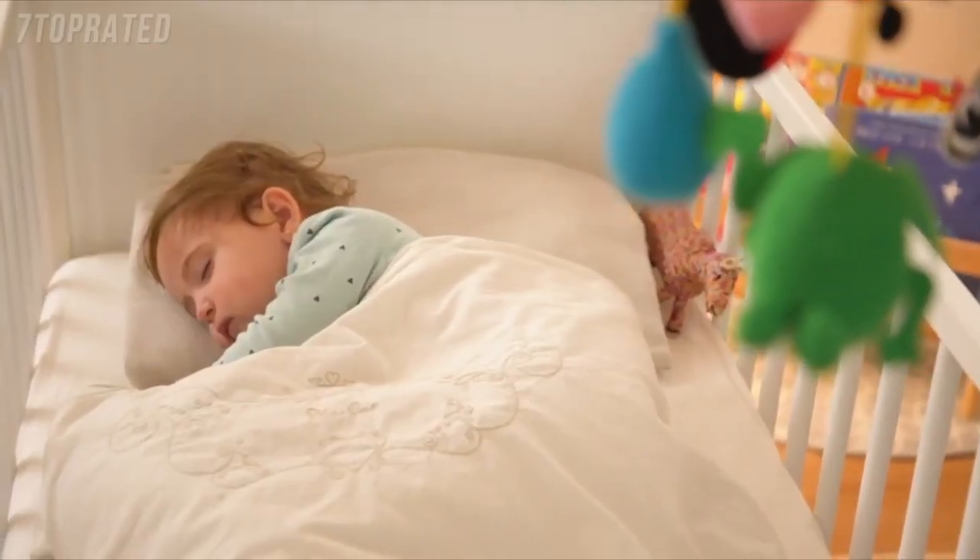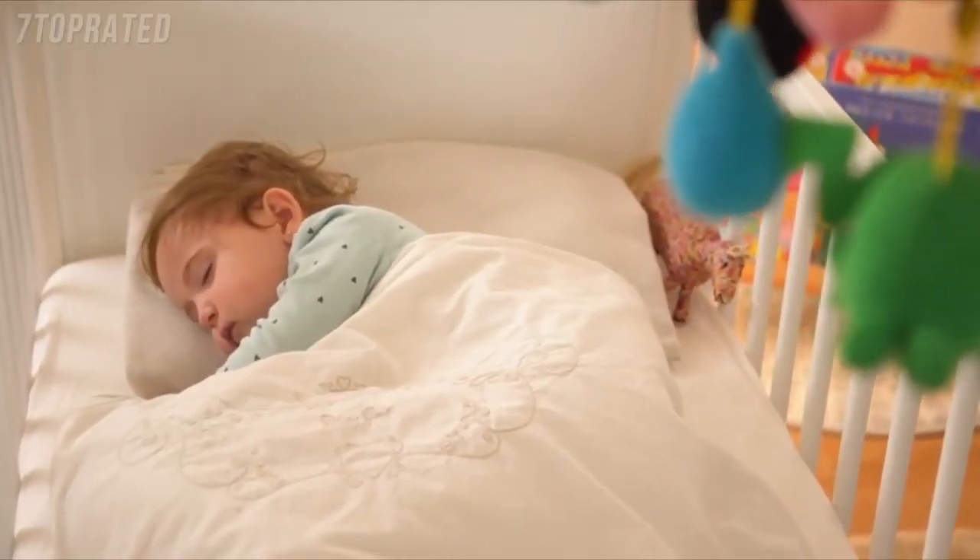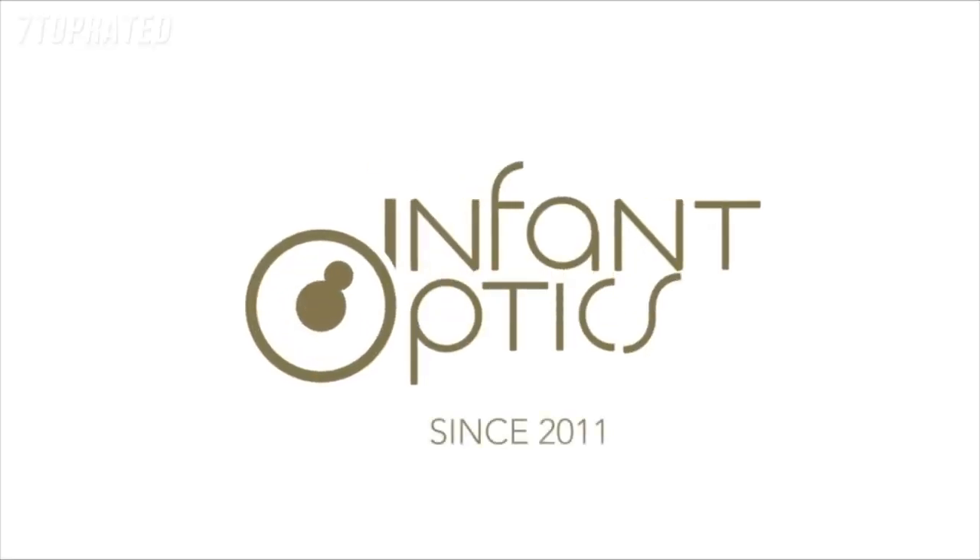Every parent deserves the peace of mind they desperately need. Infant Optics — trusted by over one million parents around the world.